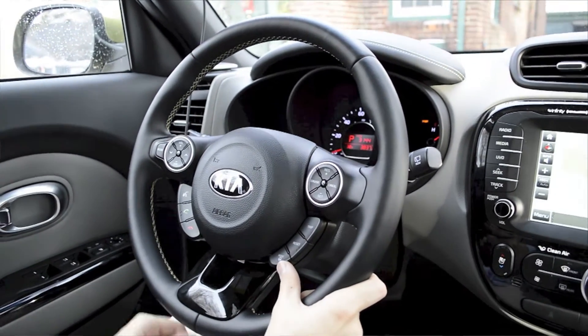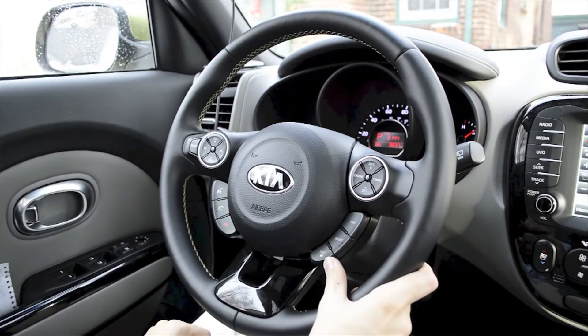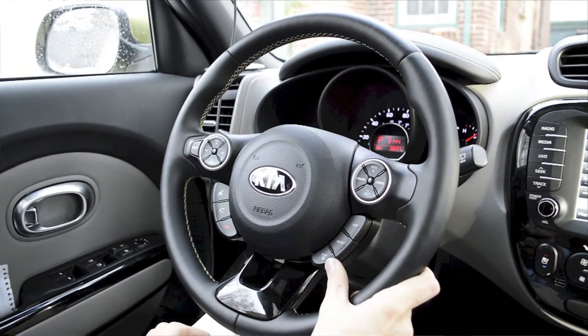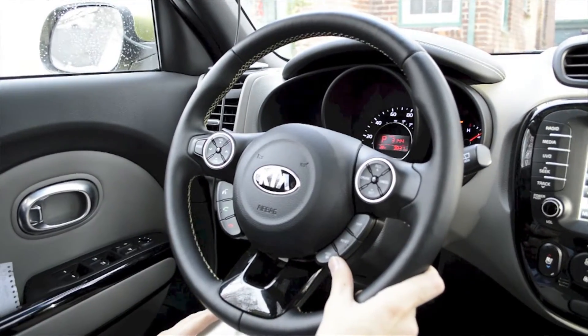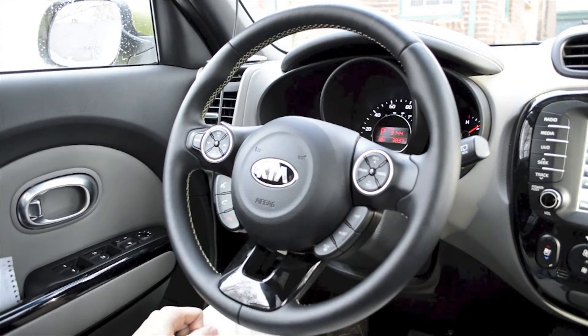The steering is obviously a lot easier to use when we're going in comfort mode versus sport mode, where it really stiffens up the steering and makes it much stiffer and more responsive to our driving conditions. So that's a nice feature right there.